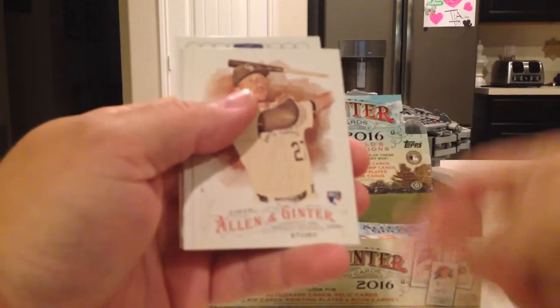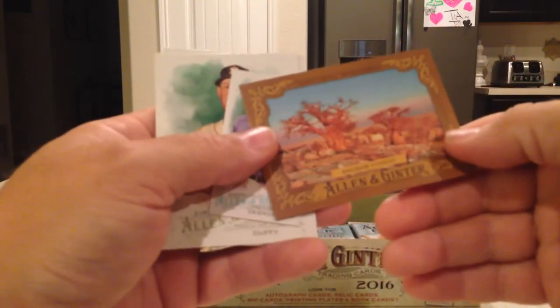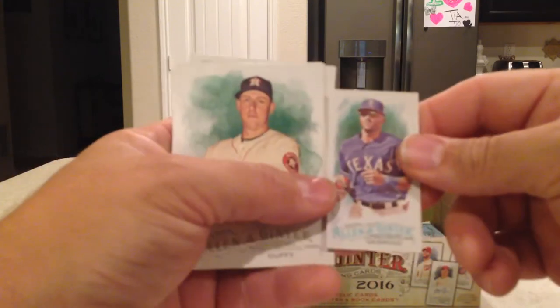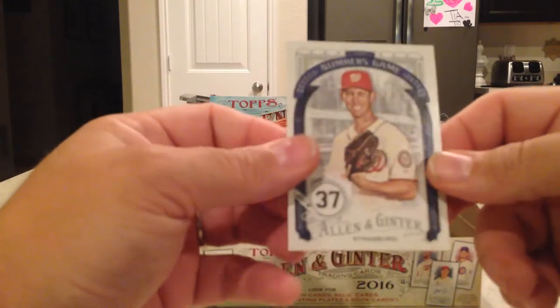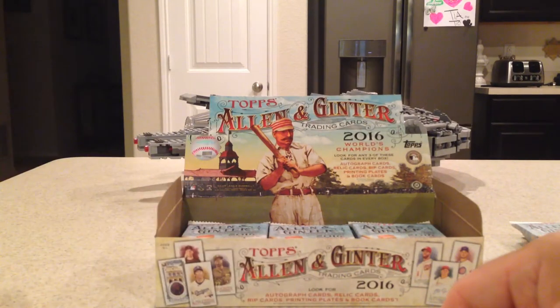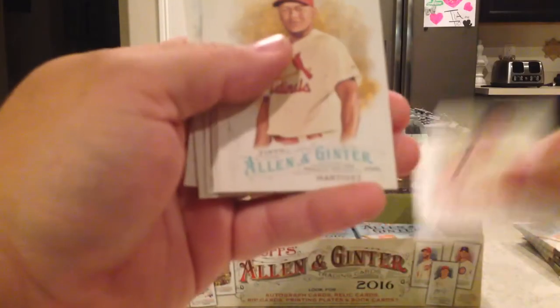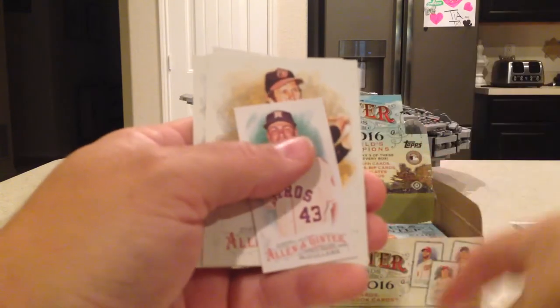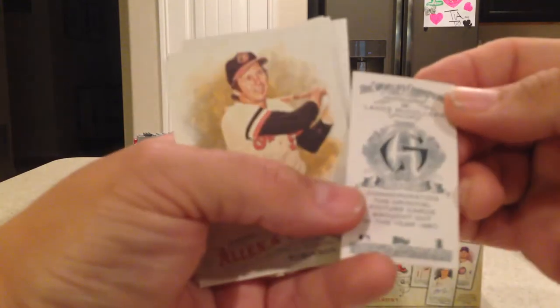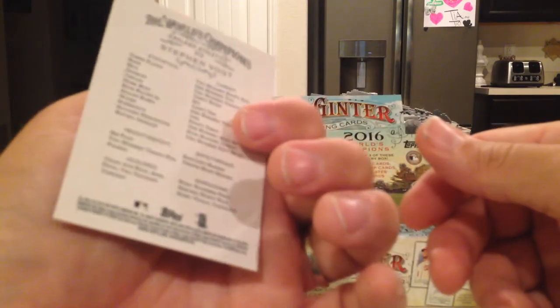Next pack: Buster Posey — nice! Trevor Story rookie card, Dennis Eckersley, Baobab Forest Natural Wonders, Ian Desmond mini, Matt Duffy, A.J. Ramos, Numbers Game Steven Strasburg. Next pack: Edwin Encarnacion, Carlos Martinez, Daniel Murphy, Brian Dozier, Lance McCullers mini — that's an A&G back. Brooks Robinson, Fulton Wong, and Steven Vogt SP.